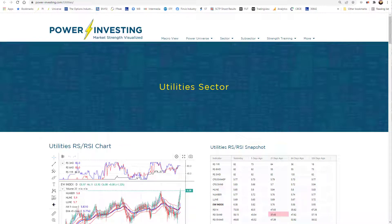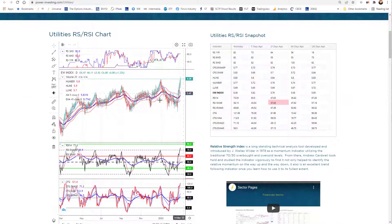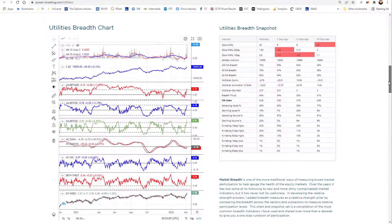The next sector I'm going to jump into this evening is utilities. We're going to take a close look at what's going on there because in our equal weight sector, it's just now breaking out, moving up in relative strength on all three levels, and continuing to show itself over the last couple weeks. It's made a strong run, stronger than you usually see in utilities. They tend to be slow and lumpy, but right now it looks like it is wanting to play its defensive role.